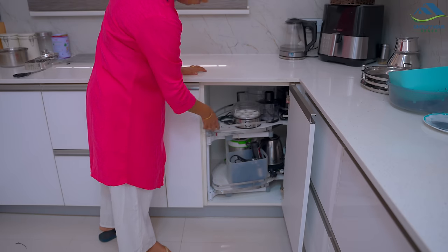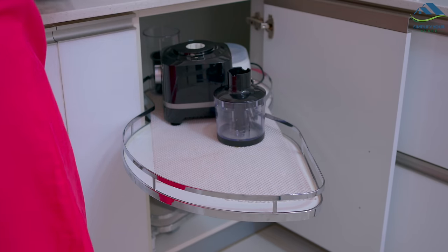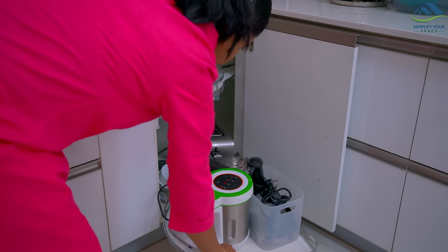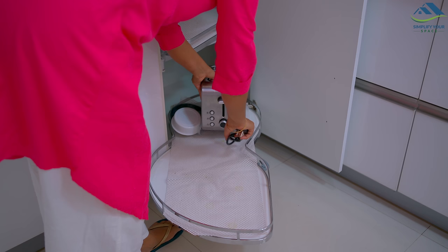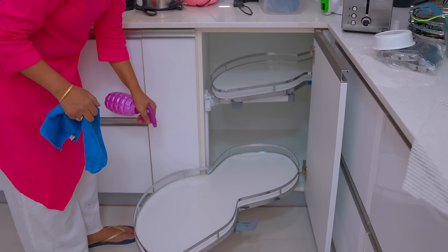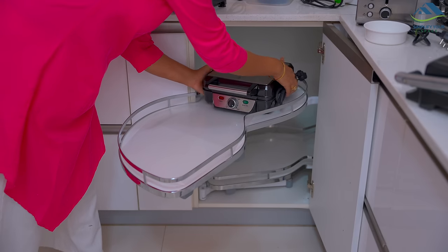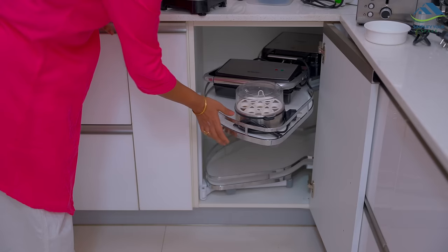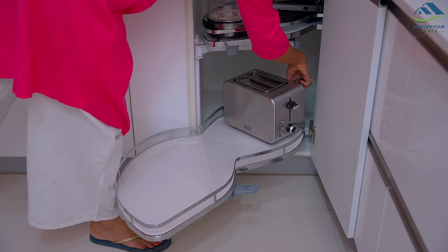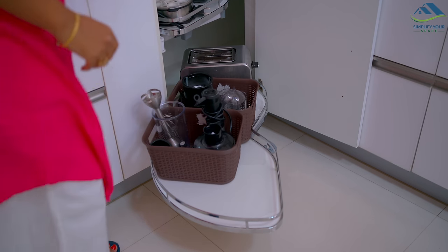This corner cabinet has all the small kitchen appliances, which were just dumped and need to be placed properly. Appliances which I don't use much will be stored in another cabinet. Now placing back all the appliances. For the electric chopper and nutri fresh blender, I'm using a basket to keep all the items together for easy access.